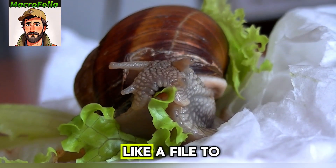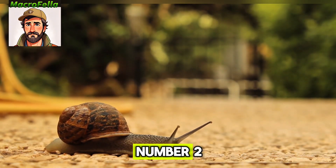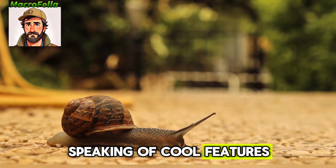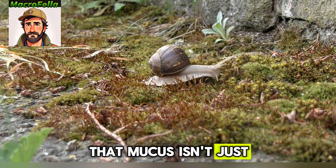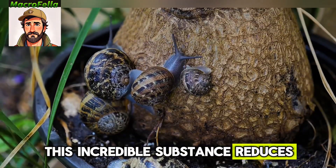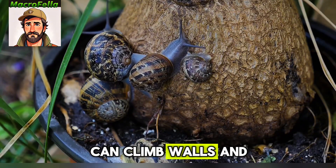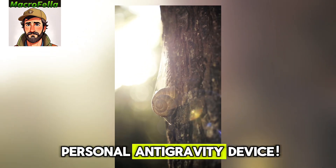They use these teeth like a file to scrape up their food. Pretty metal for such a slow creature, right? Number two, speaking of cool features, let's talk about their signature slime trail. That mucus isn't just gross, it's actually their superpower. This incredible substance reduces friction so much that snails can climb walls and even crawl upside down. It's like their own personal anti-gravity device.